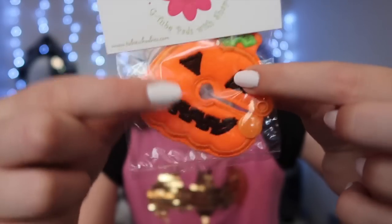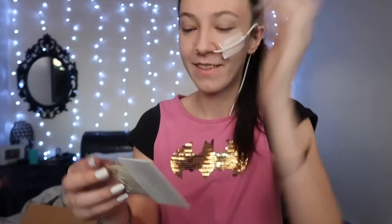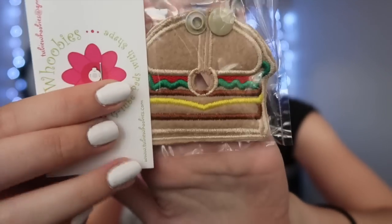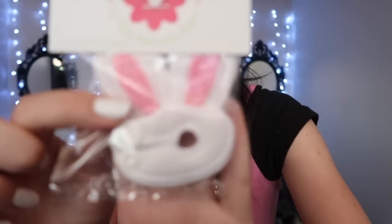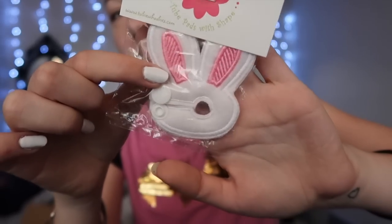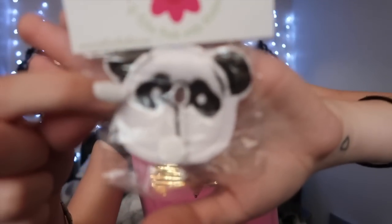Then there's a pumpkin — it didn't look this orange in the picture, but I really love it. Another Halloween-type one that's black and purple with a little cat. Another panda. Then a little burger — I got a couple of food items because if you can't eat it, wear it! There's another Halloween one with pumpkins, some French fries, and a little bunny for Easter — though you could wear it anytime.